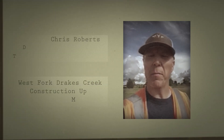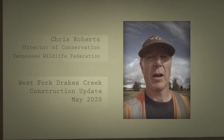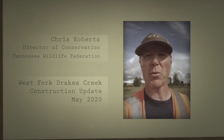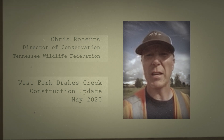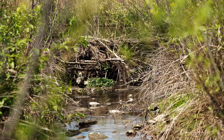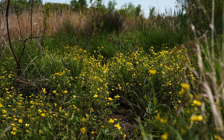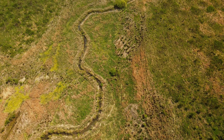Did you know Tennessee has lost nearly a million acres of wetland habitat? I'm Chris Roberts, director of conservation with the Wildlife Federation, and we've been busy restoring wetlands, streams, grasslands, and forest habitat across the state. Today I'm at our West Fork Drake's Creek project in Sumner County, where we've restored nearly 50 acres of wetland habitat and over 3,000 feet of stream.